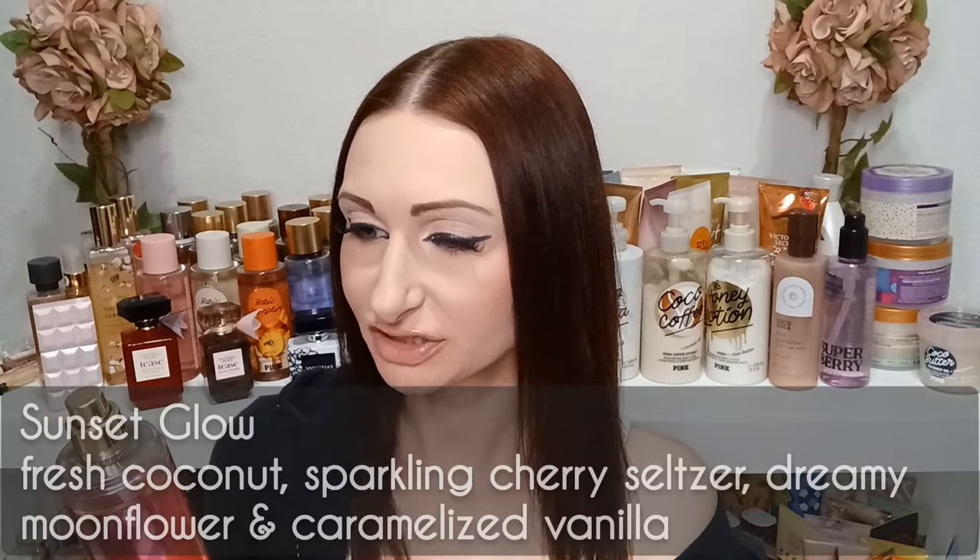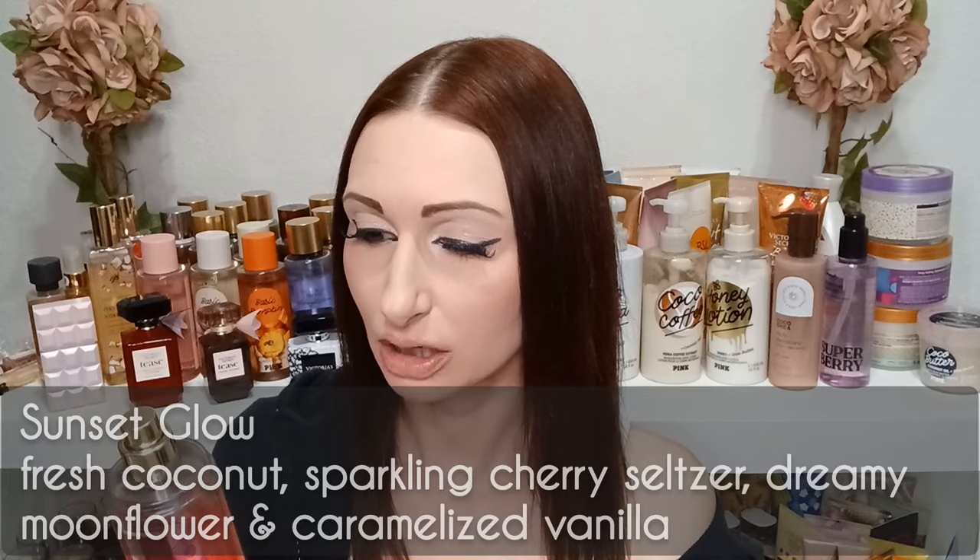Now we're moving on to the last cherry scent: Sunset Glow. If you've been watching my videos for any length of time, you'll know I fell in love with this one last summer. It's just such a nice, well-blended scent with a cherry note. The fragrance notes on Sunset Glow are fresh coconut, sparkling cherry seltzer, dreamy moonflower, and caramelized vanilla.